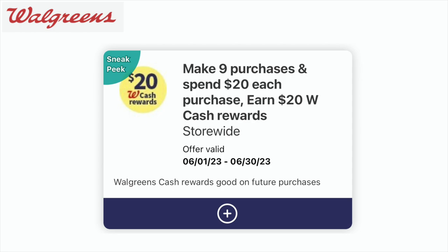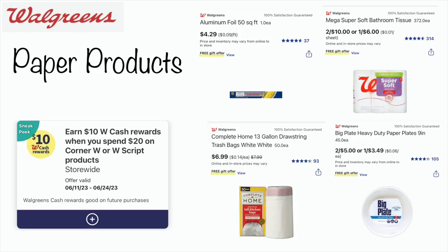I have two digital spin boosters in my account. One is: make nine purchases and spend $20 each purchase, and I'm going to earn $20 in Walgreens cash rewards. I completed one of these back in April, so I'm excited to have another one to work on. Then everybody should have gotten this digital spin booster — when you spend $20 on Walgreens corner products or script products, which includes lots of different products, you will earn back $10 in Walgreens cash rewards.